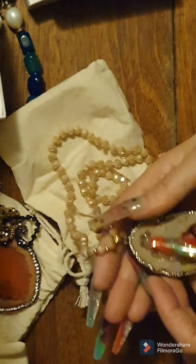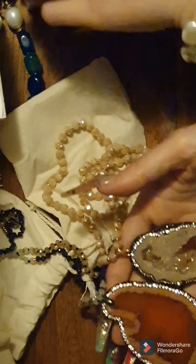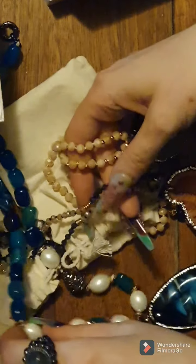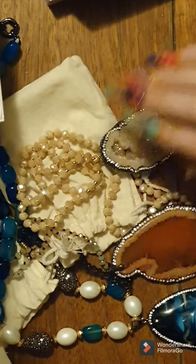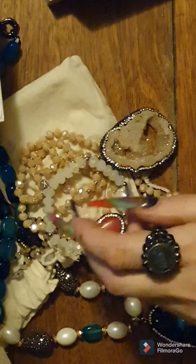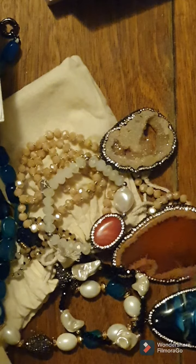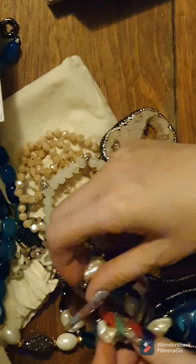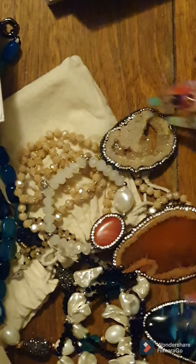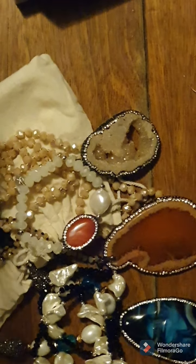So we got three necklaces - this one is the more elaborate one - and then we got the bracelets. Very nice, beautiful! Thanks for watching, bye!